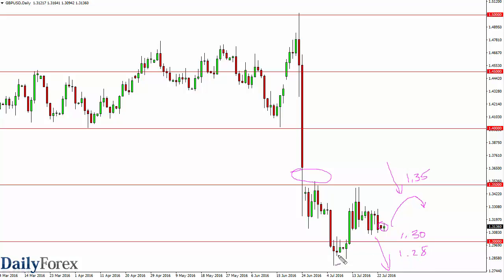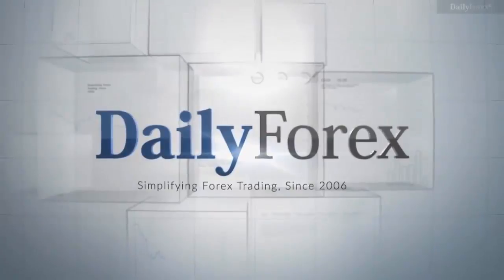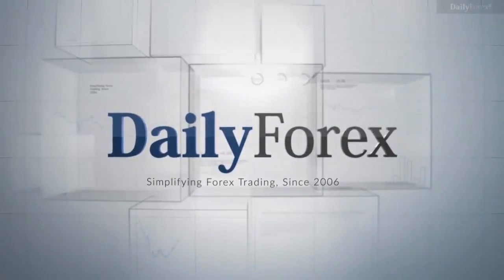1.28 is support and the bottom. I think once we get past there, then we can run down to the 1.28 or 1.25 level, which is a little bit more of a longer-term target. But let's be honest, we did have one heck of a meltdown. There's a lot of people trying to catch their breath right now, a lot of people trying to get their head around it.